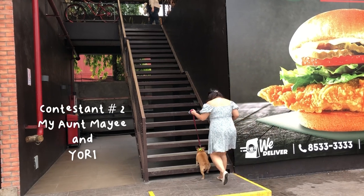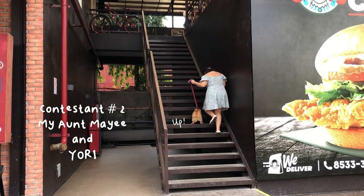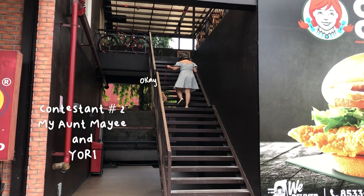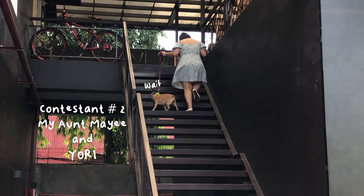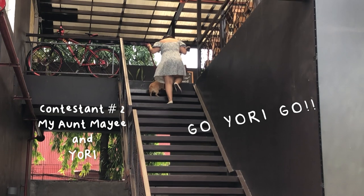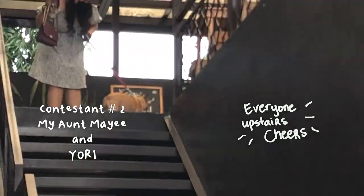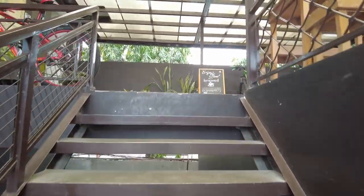The stairs are a bit of a workout, but it's something that Yori can take on. As for the place, it has an amazing ambience.